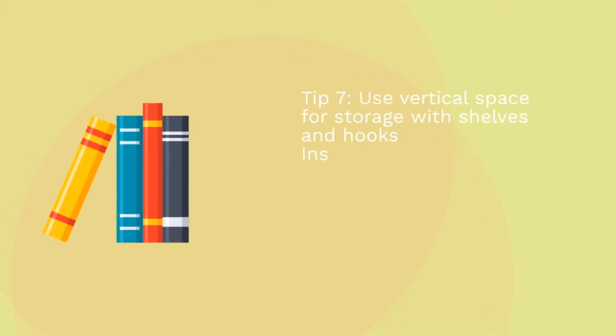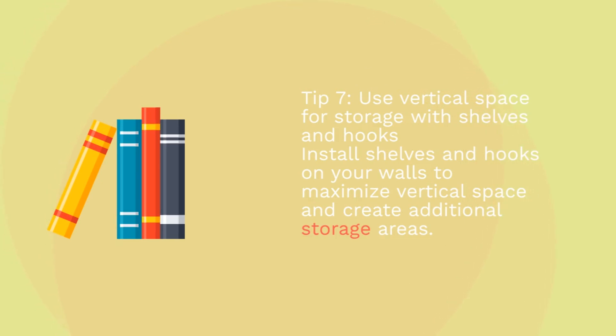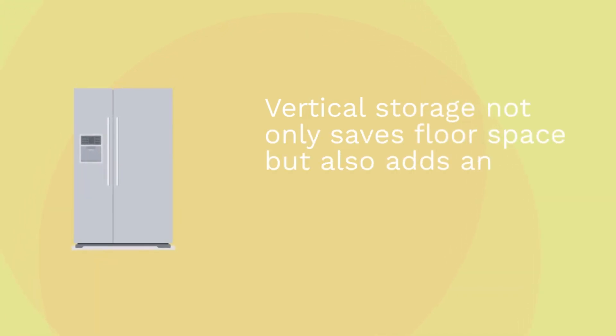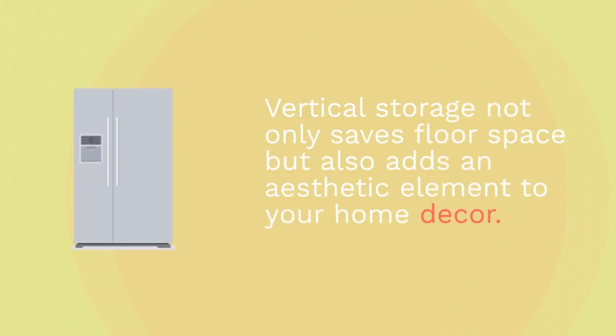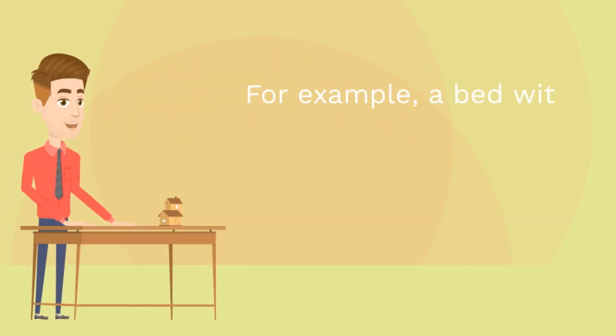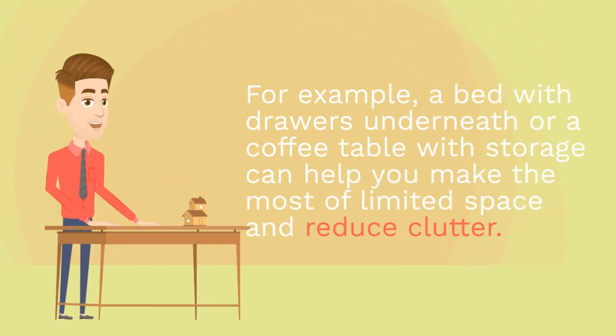Tip 7: Use vertical space for storage with shelves and hooks. Install shelves and hooks on your walls to maximize vertical space and create additional storage areas. Vertical storage not only saves floor space but also adds an aesthetic element to your home decor. Tip 8: Opt for multifunctional furniture to maximize space. Consider furniture pieces that offer built-in storage or serve dual purposes — for example, a bed with drawers underneath or a coffee table with storage can help you make the most of limited space and reduce clutter.